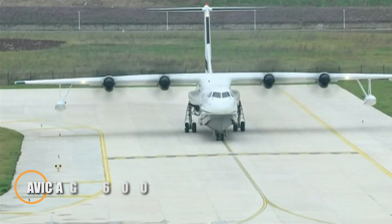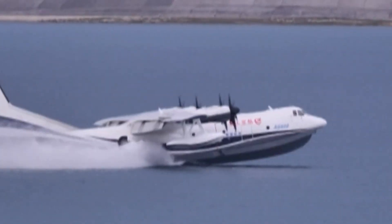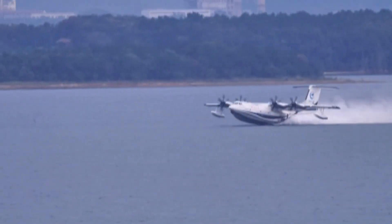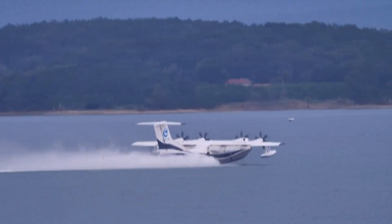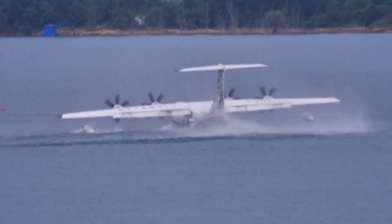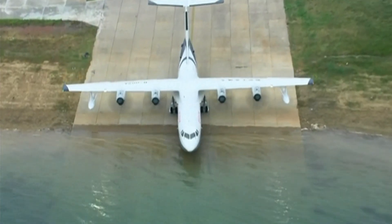The AVIC AG-600, also known as the Kunlong, is a remarkable amphibious aircraft developed by China's Aviation Industry Corporation. Designed for diverse mission profiles, this powerful aircraft features a maximum takeoff weight of 60 tons and a wingspan of 38.8 meters. Equipped with four WJ-6 turboprop engines, the AG-600 can achieve a top speed of 570 kilometers per hour and a range of up to 4,500 kilometers.